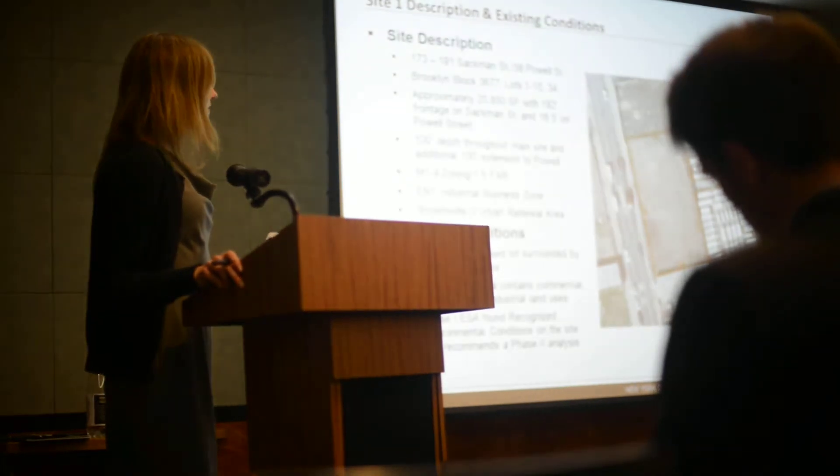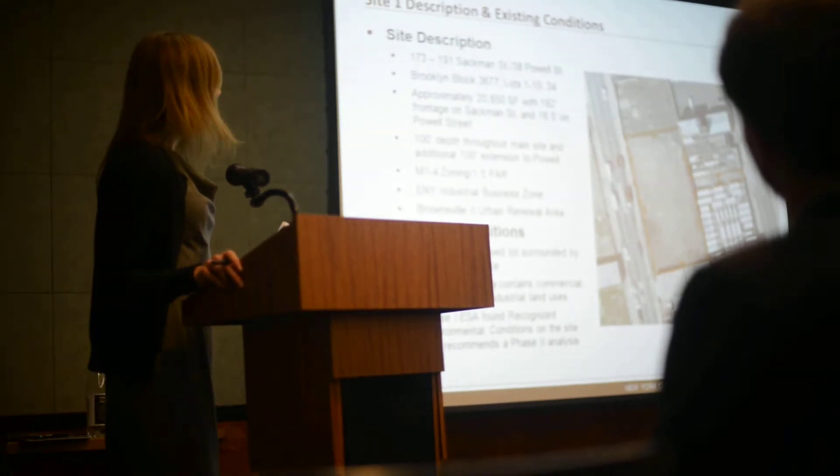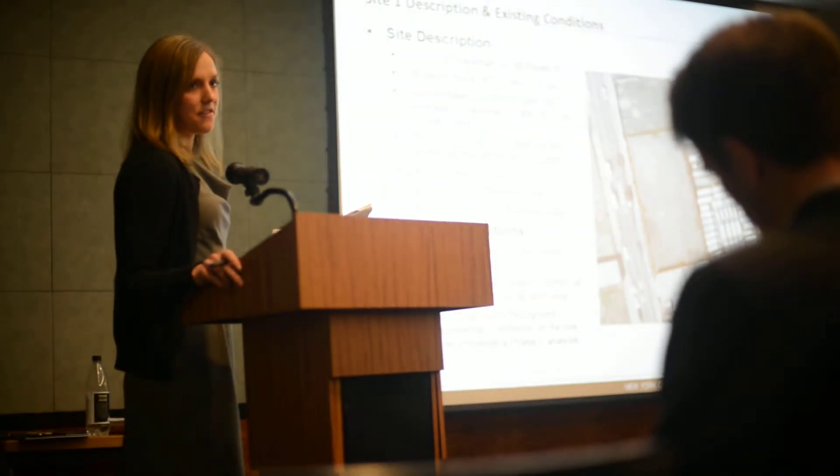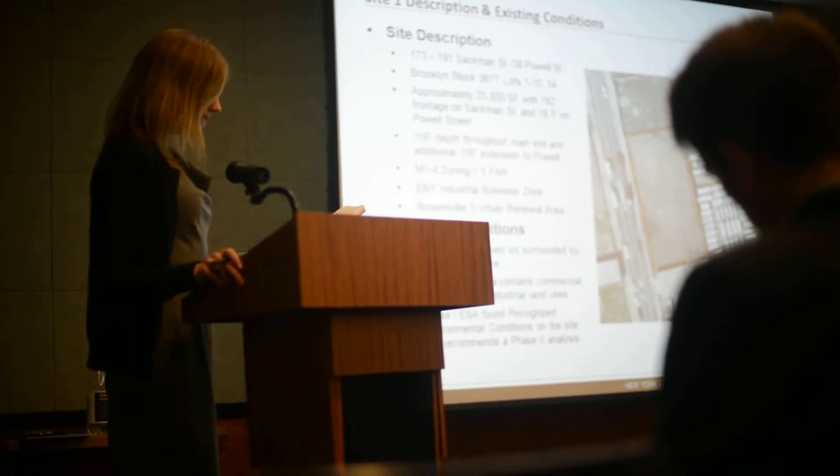The proposed development for each site will have to conform to the applicable urban renewal plan, and those are provided in the site file, which is available for download with the RFP. This site is currently vacant.